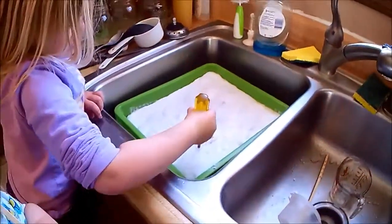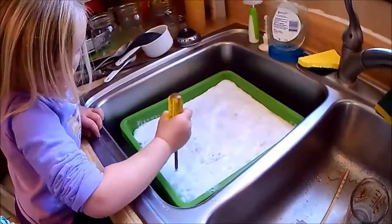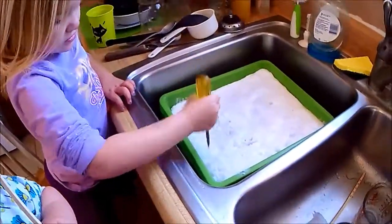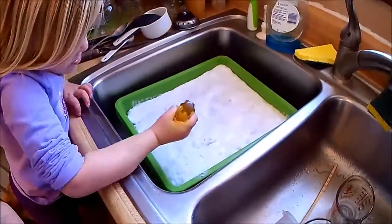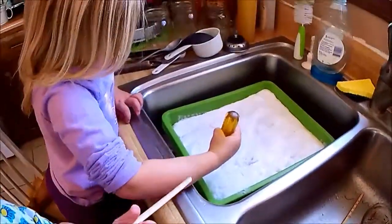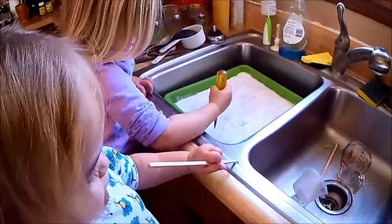Today we're doing Arctic stuff and Antarctic stuff for school, so this is always fun. It's just a big bin of ice, and the kids have fun trying to destroy it to find all the things that are hidden inside.